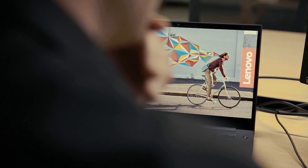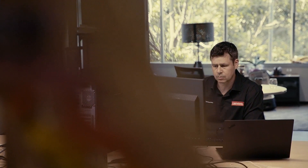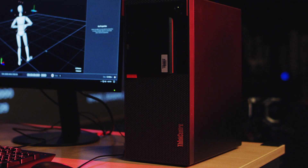A workstation is something that does what a standard computer cannot do. Specifically, we're talking about processes that require the computer to crunch heavy workloads for hours on end, or even around the clock for days on end.